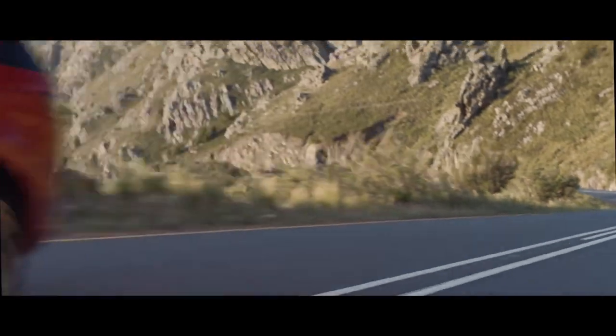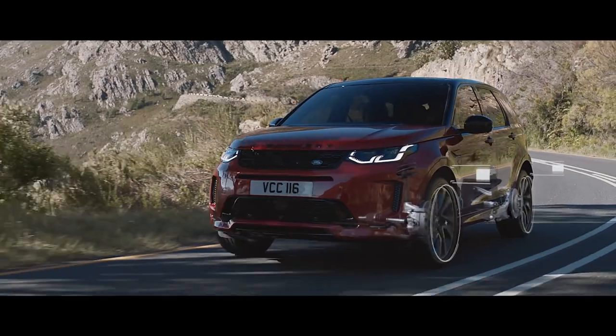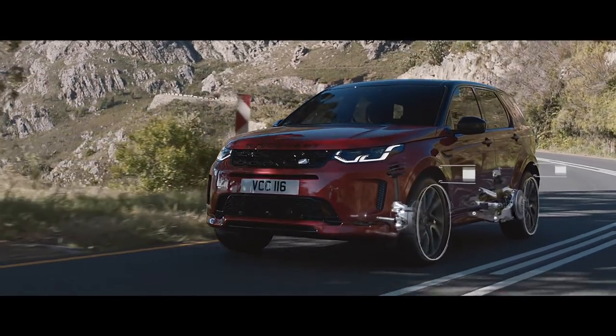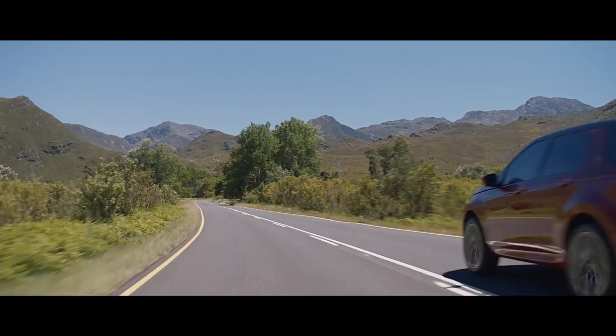The intelligent suspension architecture, combined with the adaptive dynamic system, constantly monitors and adjusts to the road conditions, ensuring the perfect balance between comfort and control, at all times.